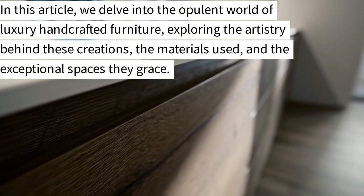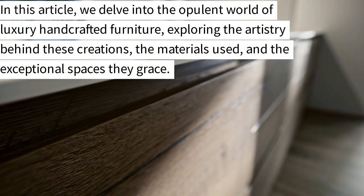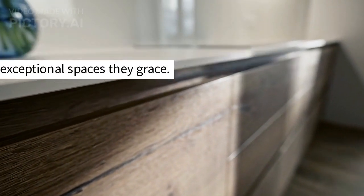In this article, we delve into the opulent world of luxury handcrafted furniture, exploring the artistry behind these creations, the materials used, and the exceptional spaces they grace.